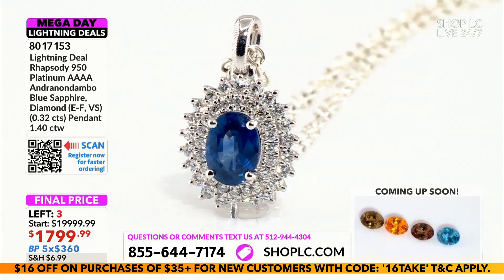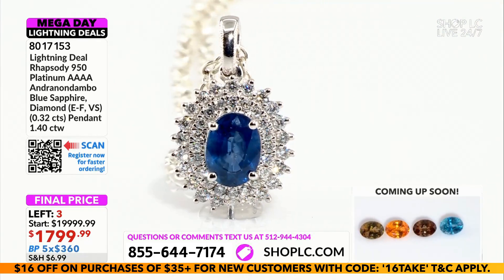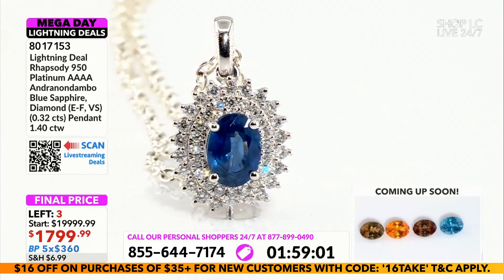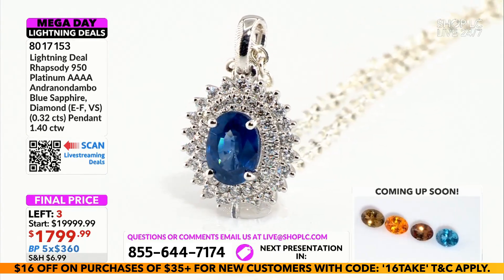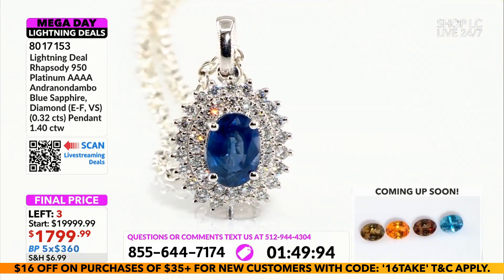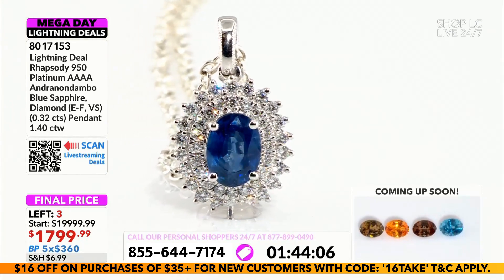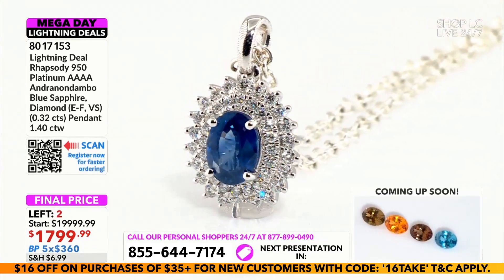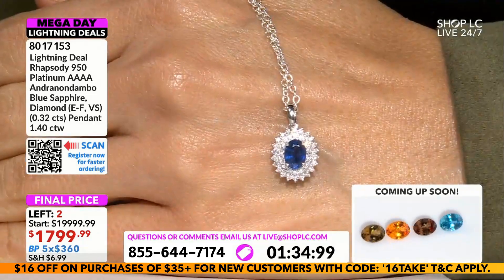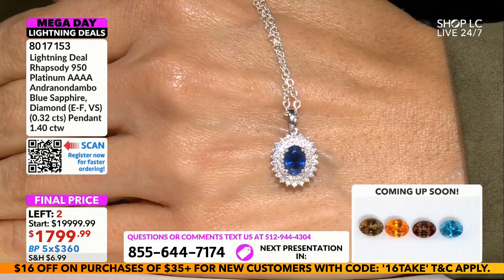I have three available. I'm going to ask for a final two minutes; we're checking for lost bids and then we're moving on. So we are down to the wire. I want to bring this in from a different direction, put it back against the hands so you have a chance to see the Andranondambo. This is perfection — how do you describe it? It's the perfect royal blue.